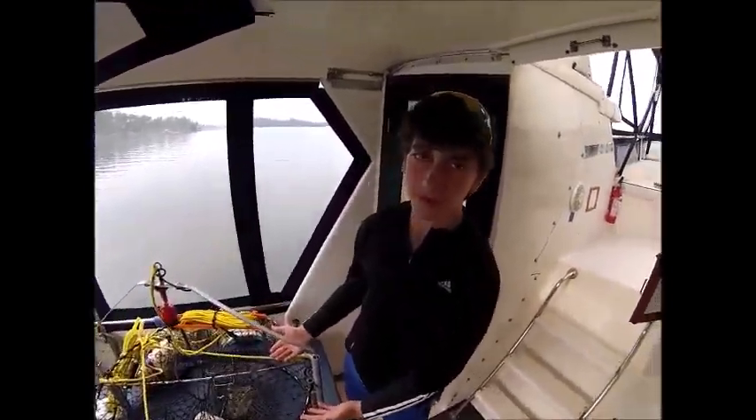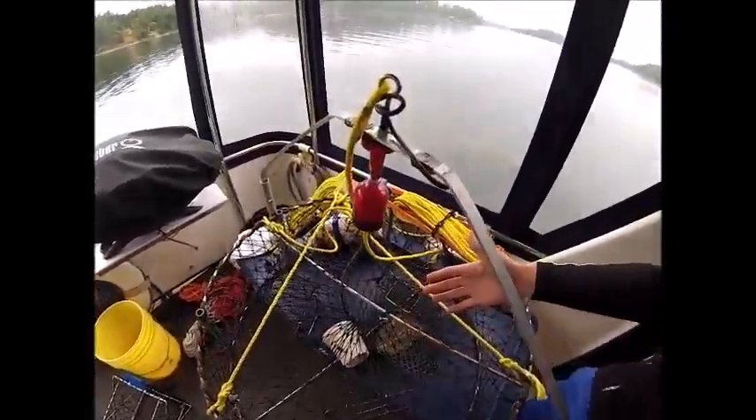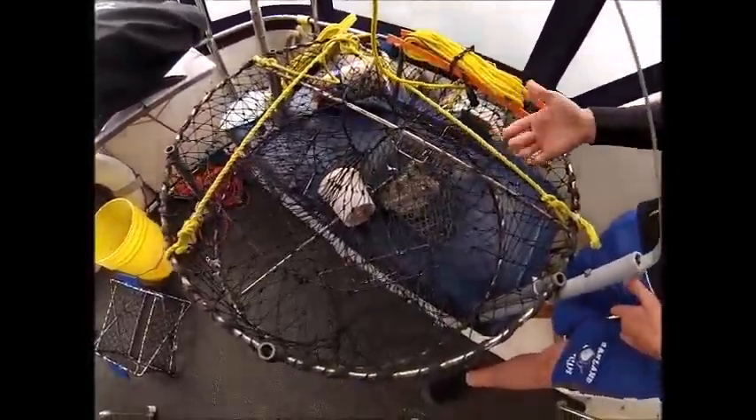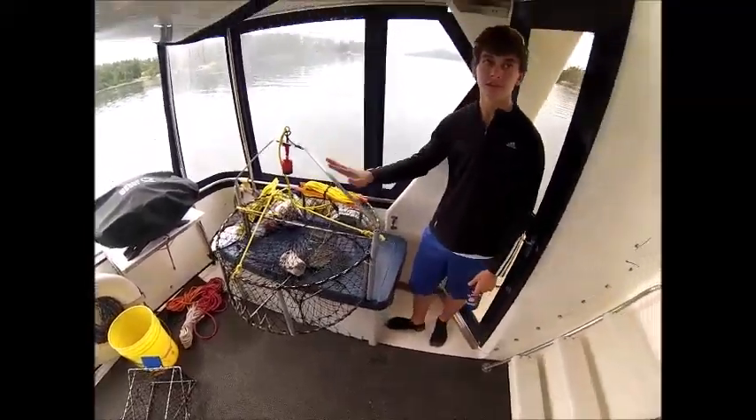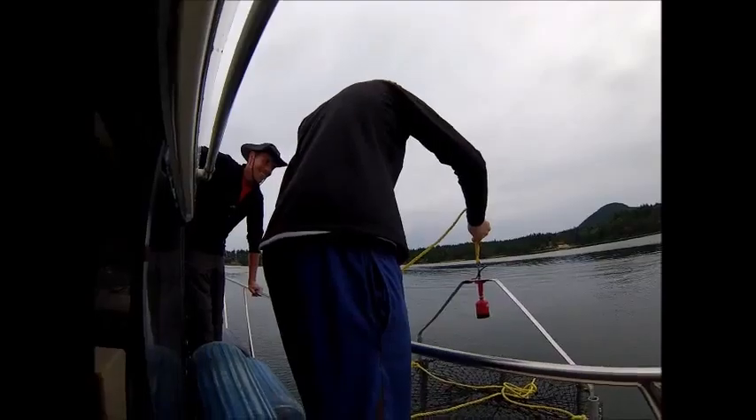Right here we have the ordinary trap that I explained earlier, but now we have a camera so we can watch the crabs come in and see how the bigger ones get out. What kind of bait are we going to use? Salmon. Let's go — drop her down.